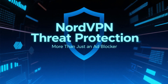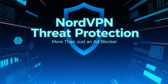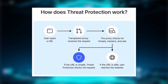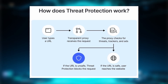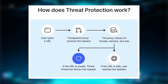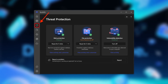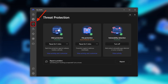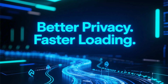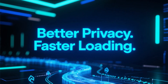Let's start with NordVPN Threat Protection. Threat Protection goes beyond basic ad blocking — it blocks ads, trackers, and malicious websites at the app and DNS level, which means it works not only in your browser but also inside apps and background connections. In everyday use, this results in cleaner websites, fewer pop-ups, and better protection against phishing and harmful links. Blocking trackers also improves privacy and often makes pages load faster.